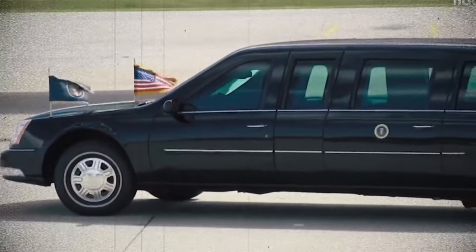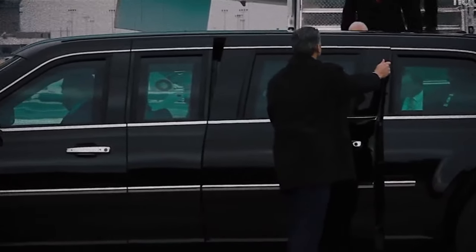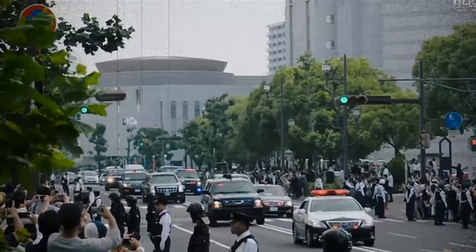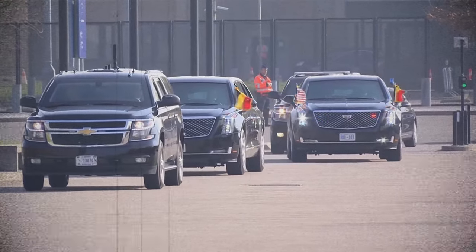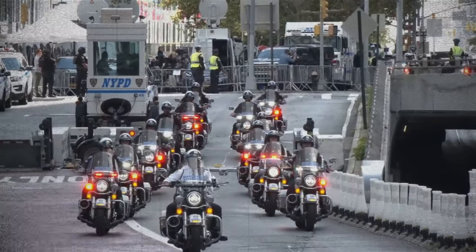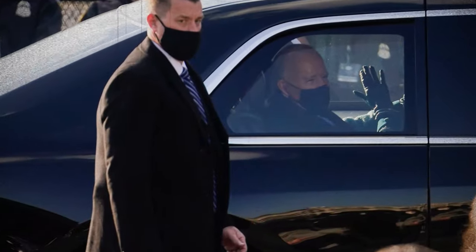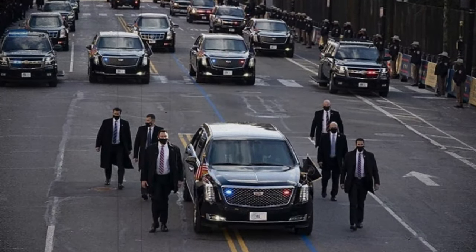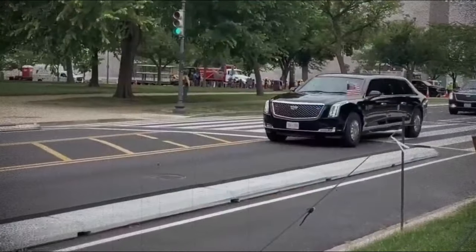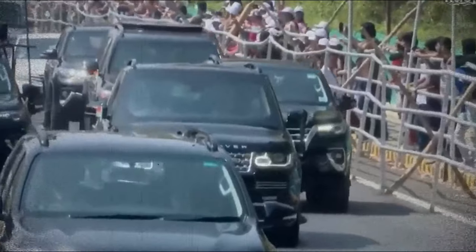The Beast has seen substantial upgrades with each new administration, continually refined to adapt to evolving security threats and incorporate the latest technological and defense systems. Today's Beast is nothing short of a mobile fortress, and as long as the Secret Service avoids any additional tragedies, it appears they're on the right track. With President Biden, the most significant threat may not come from external sources but rather the inexorable march of time.